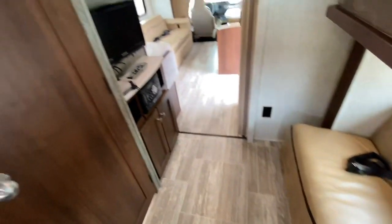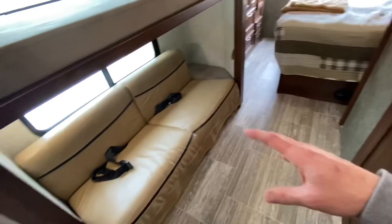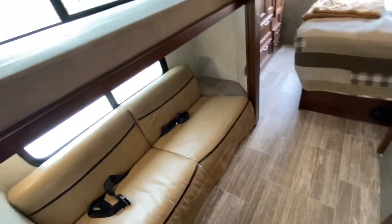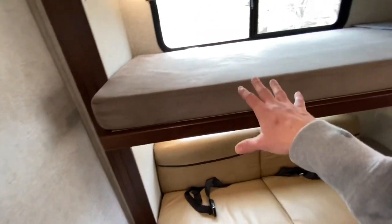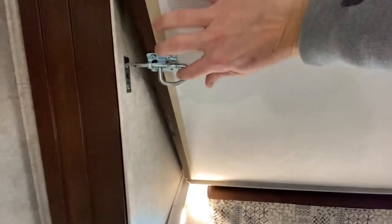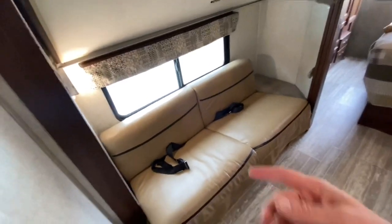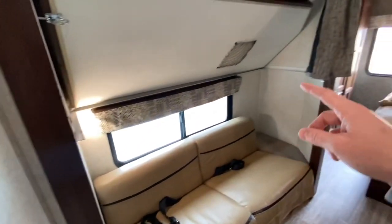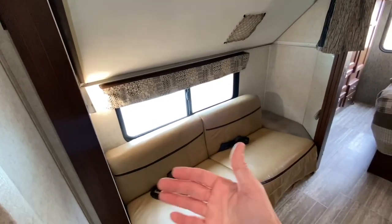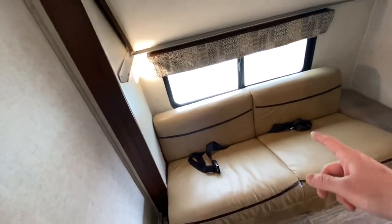Directly across from this seating area, you've got a TV with built-in DVD, so not only can you have two passengers back here, but they can be entertained the whole time. It's right across from the bathroom. Now check this out - the top bunk here comes up. We just latch it in and it's up. When we're driving, with the rear slide in, you have full access to the seating area.